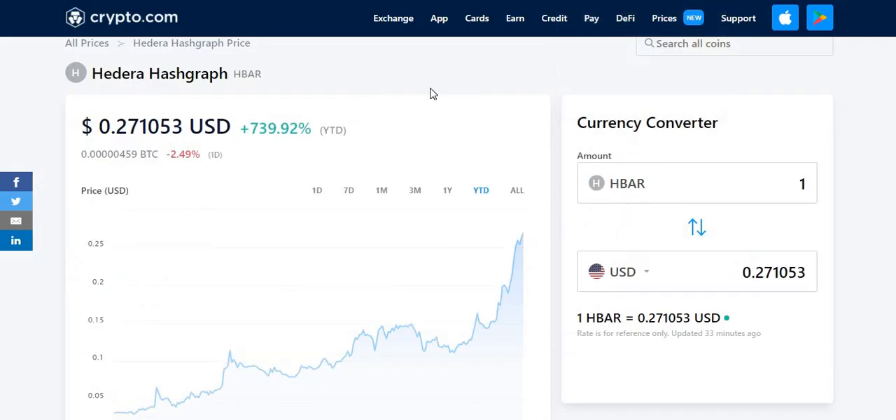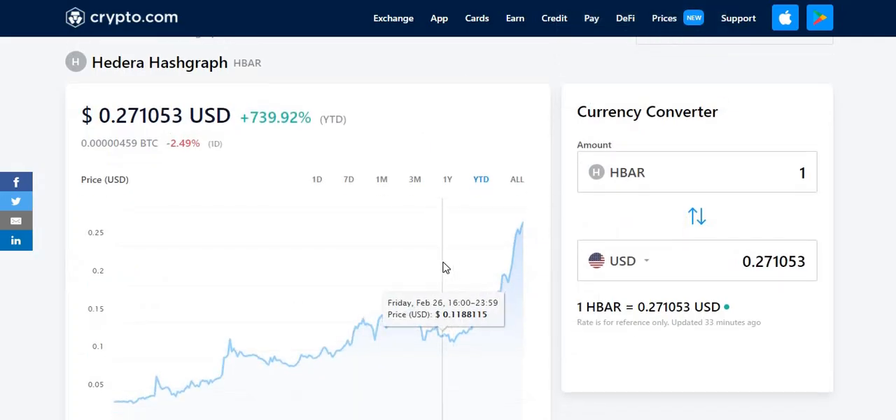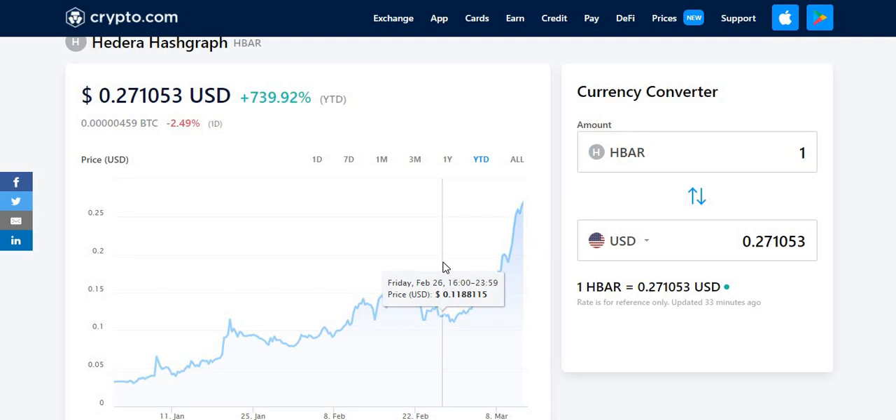Let's have a look at the recent news on Hedera Hashgraph and my predictions. I'll be going through them very soon to let you guys know what I think. It's definitely going to be positive in the next few months, even the next few months — it's only March. By August or September, I think it has the potential to reach about two to three dollars. I'll be going into more detail later in the video.